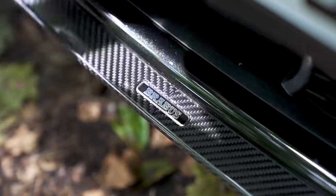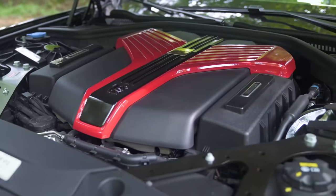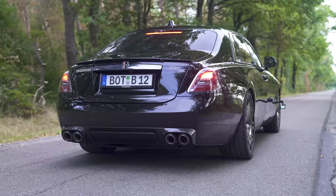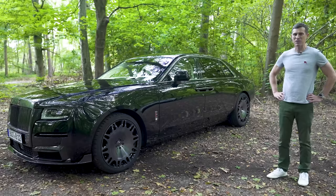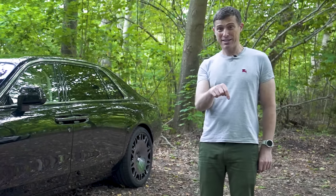In this video I'm going to talk you through the upgrades to the exterior and the interior, and I'm going to take it for a drive because Brabus has tuned the engine and it's got a lot more horsepower. I'll see how quick this car is from 0 to 60 miles an hour. I'm Matt Watson and you're watching CarWow.